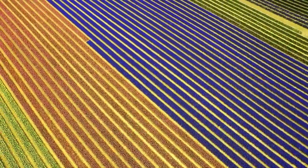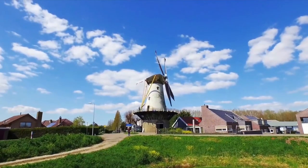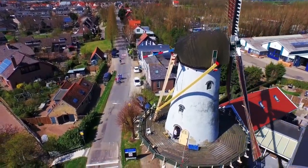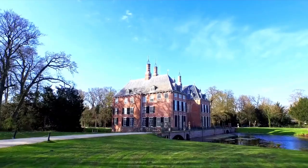The top 10 underrated destinations to explore in the Netherlands. Ready to discover a whole new side of the Netherlands? Sure, the tulips, windmills, and canals are great, but have you heard of the secret underrated destinations waiting for you to explore? We're spilling the beans on the top 10 hidden gems of the Netherlands that will leave you speechless.